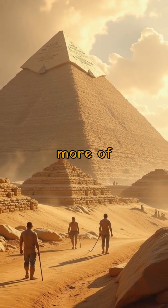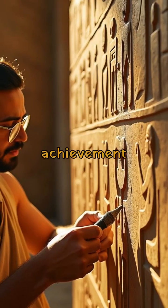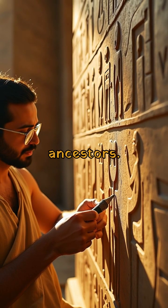As we unravel more of their mysteries, the pyramids remain a powerful symbol of human achievement and a testament to the ingenuity of our ancestors.